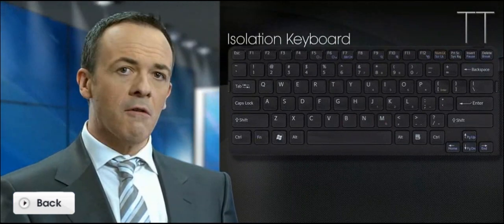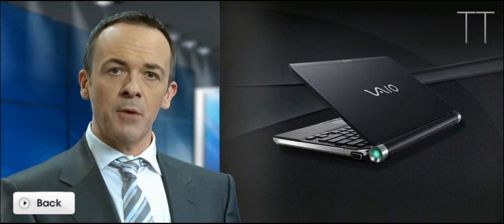If you're looking for a portable, reliable notebook for day-in, day-out professional use, the TT will live up to all your expectations.